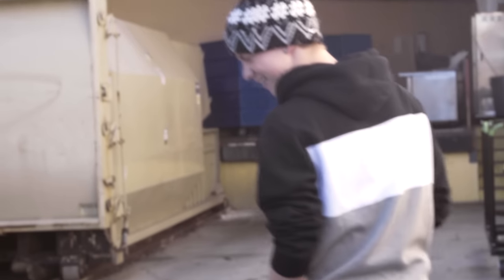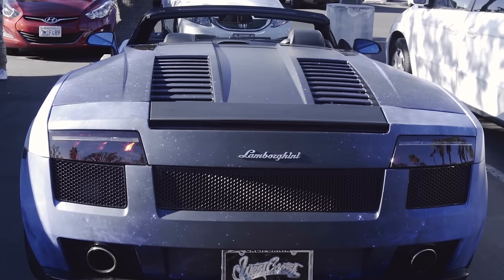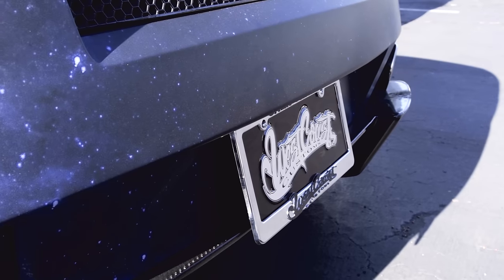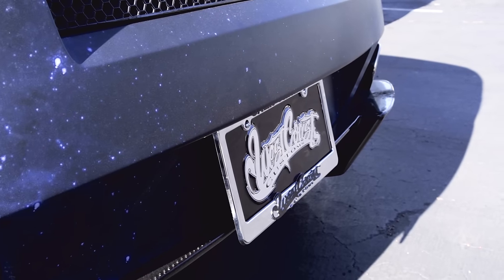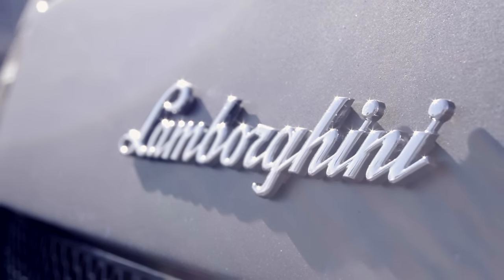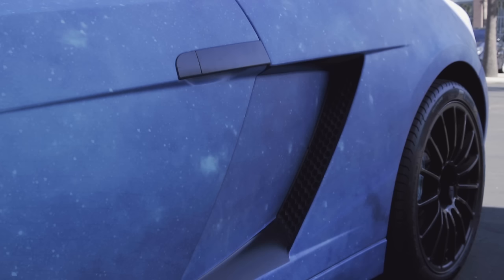Coming around to the back — we got the rear carbon diffuser, carbon fiber bumper. These things are very, very hard to find for the Gallardo edition. I also got the Aventador back tail lights because I've always loved the Aventador. I kind of like the Gallardo because it's smaller and more affordable, and I had to get that.